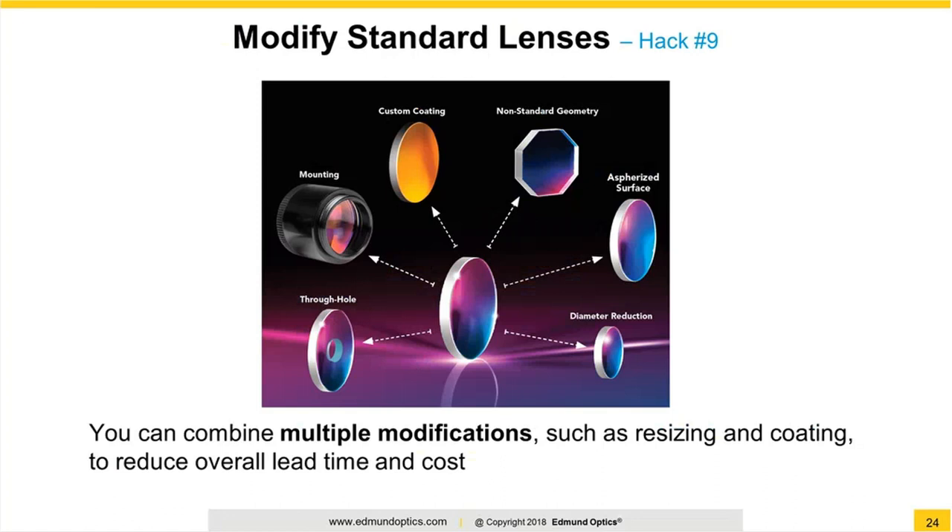Hack number nine is similar to modifying windows, but there are some unique twists. Other than obvious modifications like edge-downs, truncate cuts, hole drilling, or mounting, there are a couple of other really interesting things you can consider for modifying spherical elements. One is adding a mirror coating to a concave lens to make it a custom focusing mirror. My personal favorite is actually taking a plano-convex lens off the shelf and then aspherizing the surface. This is a very quick and economical way to make a custom asphere that not enough designers are taking advantage of — being able to take a $20 component off the shelf that was manufactured in volume, add maybe an hour or so of labor, and get a custom asphere very quickly and very economically.